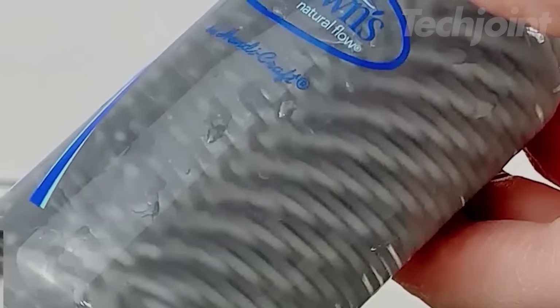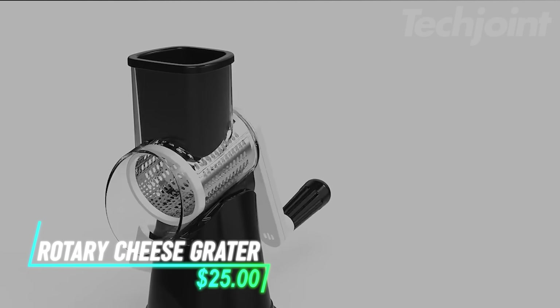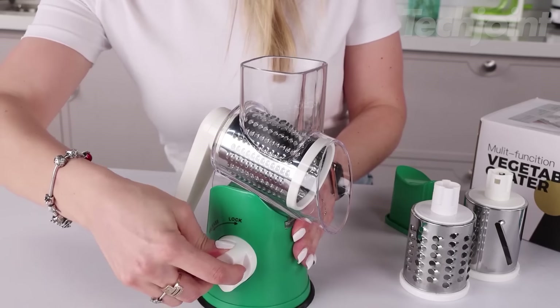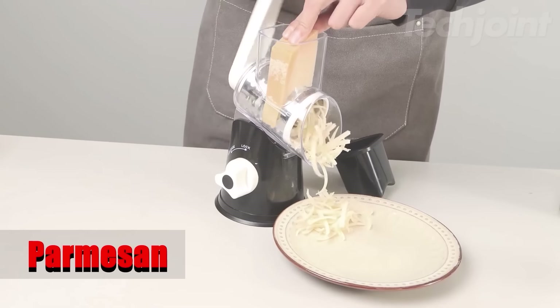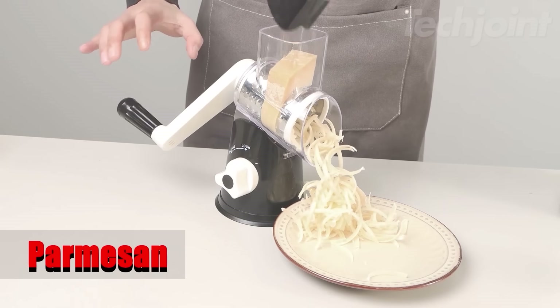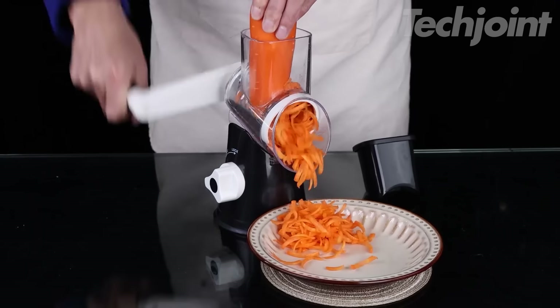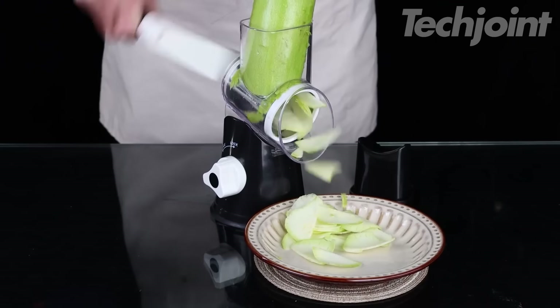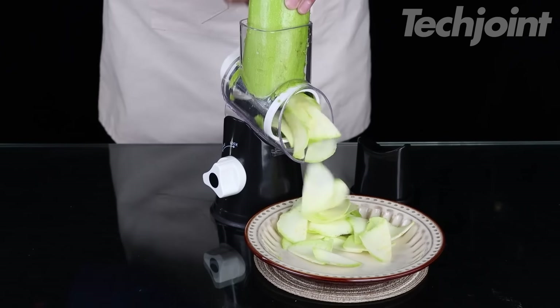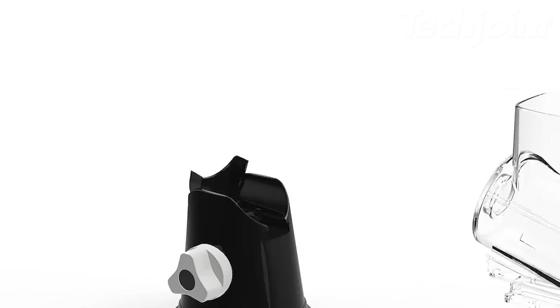Enjoy the taste of freshly grated cheese with this rotary cheese grater. Its efficient design lets you grate a pound of cheese in under a minute, making food prep quick and easy. The high-quality BPA-free construction features a stainless steel drum and a strong suction base for stability. With three interchangeable blades, you can grate, slice, and shred various foods, from cheese and vegetables to nuts and chocolate. Plus, it's easy to assemble, disassemble, and clean.